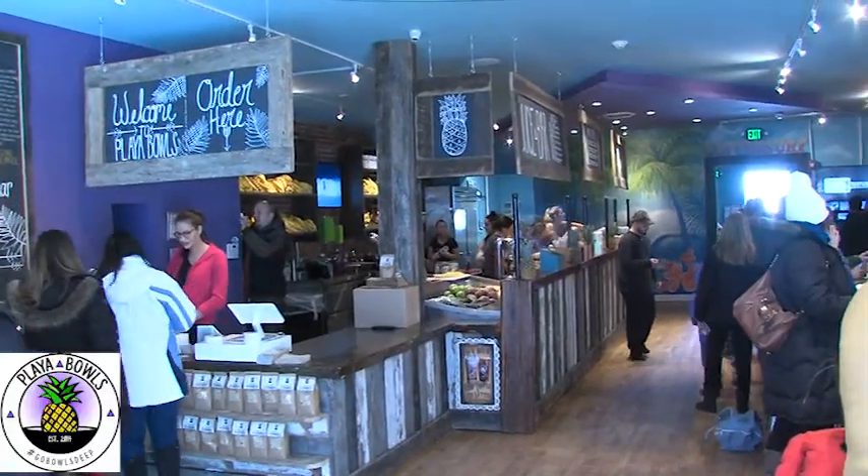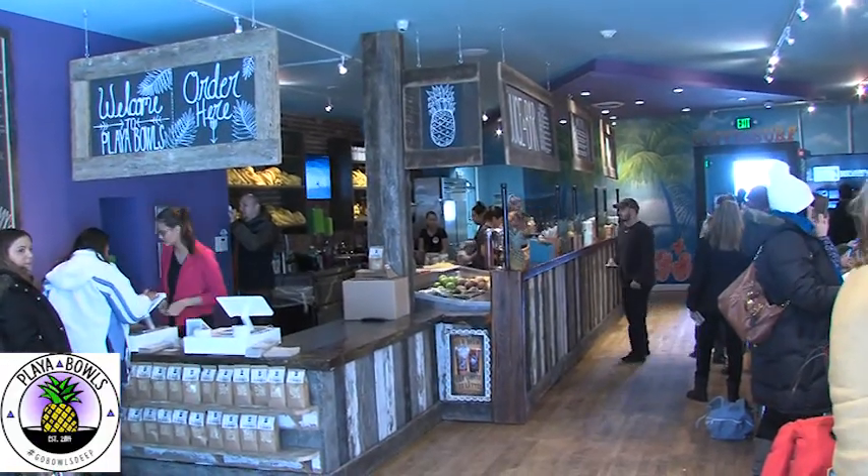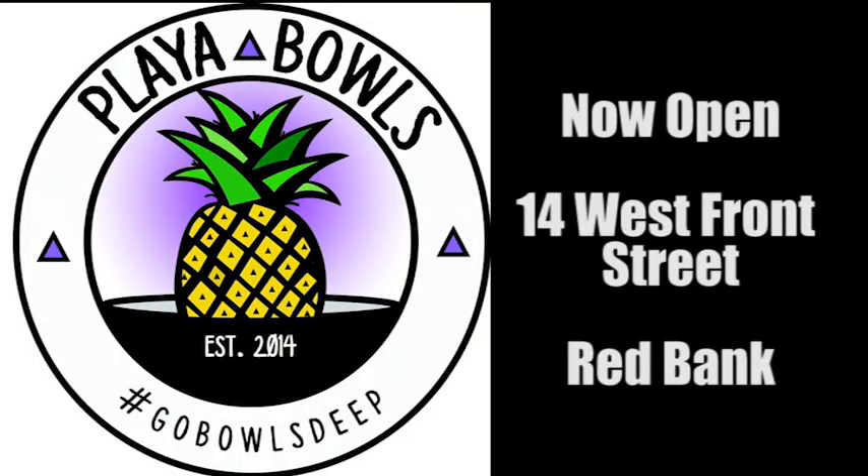You don't have to hit the waves to enjoy the healthy movement that has helped change lives and put smiles on people's faces. Visit Playa Bowls at 14 West Front Street in Red Bank, open seven days a week.